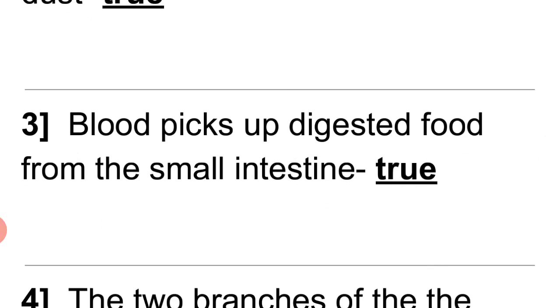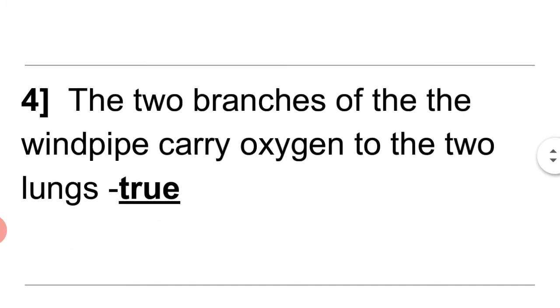3. The blood picks up digested food from the small intestine. Answer: True.